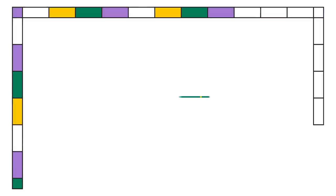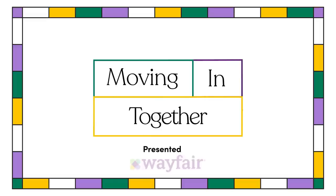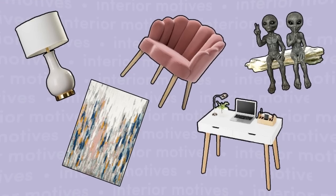Craft a space that both you and your partner love without having a meltdown? Is that even possible? Welcome to Interior Motives, where we solve wildly specific interior design troubles and craft a space that perfectly meets your design needs by exploring Wayfair's vast selection.